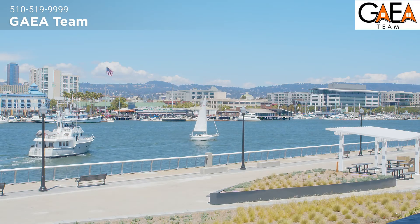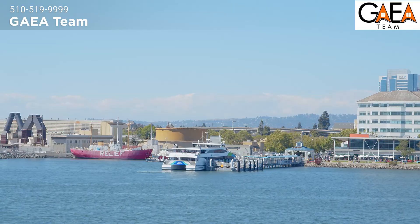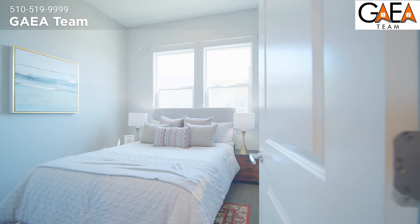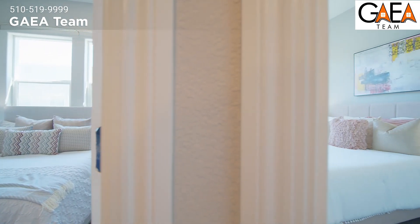Now let's step out onto the balcony — the views are even more breathtaking, directly facing the hillside and city buildings, restaurants, and floating docks in Jack London Square. You must come experience this for yourself.